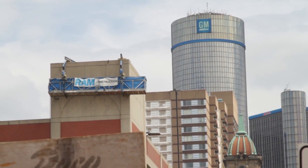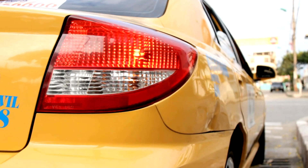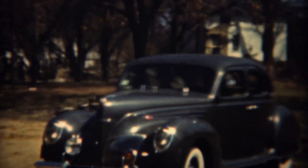Seven current GM models are utilizing Ultium cells: GMC Hummer EV, BrightDrop Zevo 600 Van, Chevrolet Silverado EV, Chevrolet Blazer EV, Cadillac Lyriq, Buick Electra E5, and Buick Electra E4.